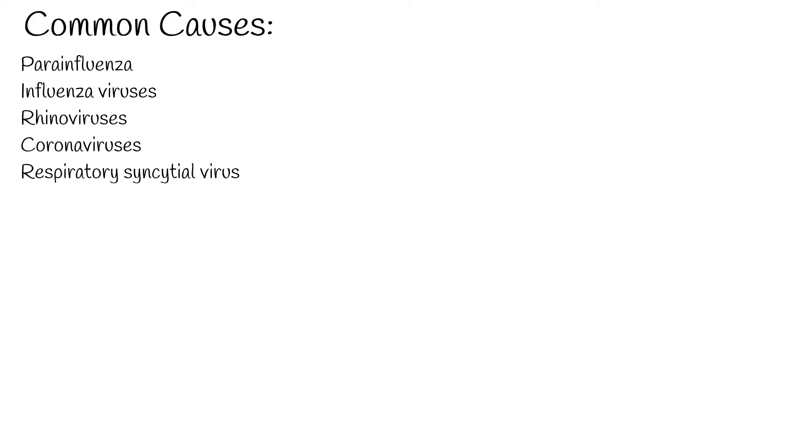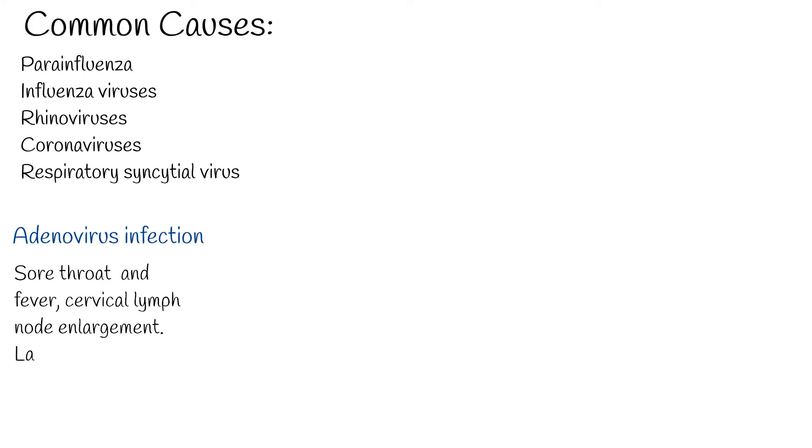Adenovirus infection can cause sore throat and fever, and cervical lymph node enlargement. Sore throat typically lasts 7 days. Adenovirus severity can vary from very mild symptoms to pneumonia. Adenovirus is common among kids.